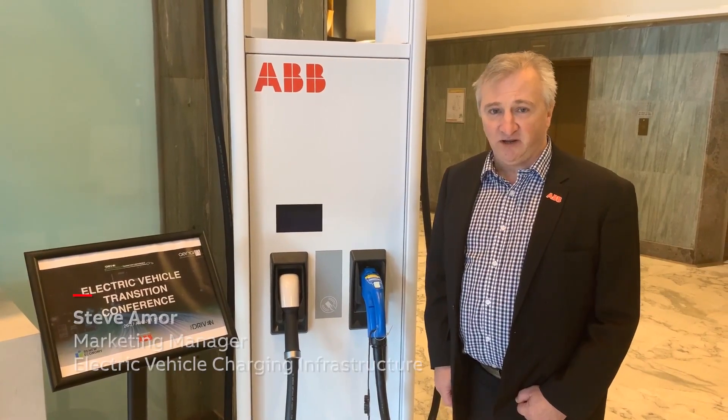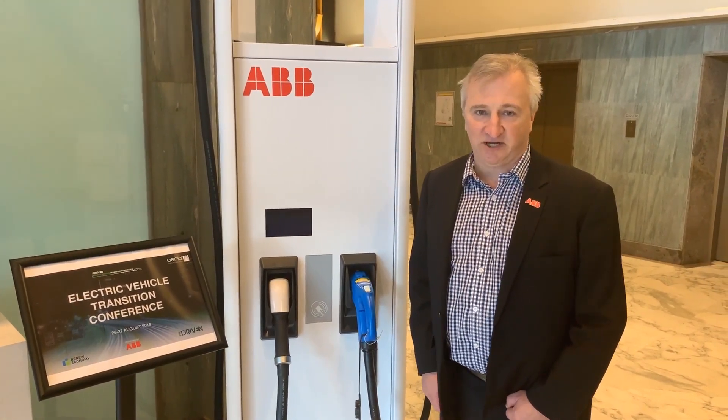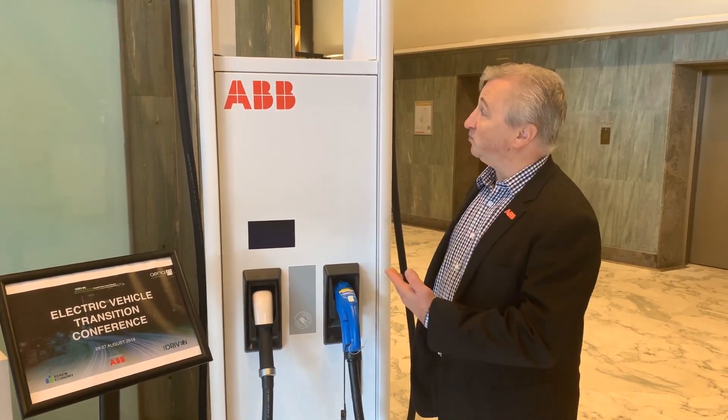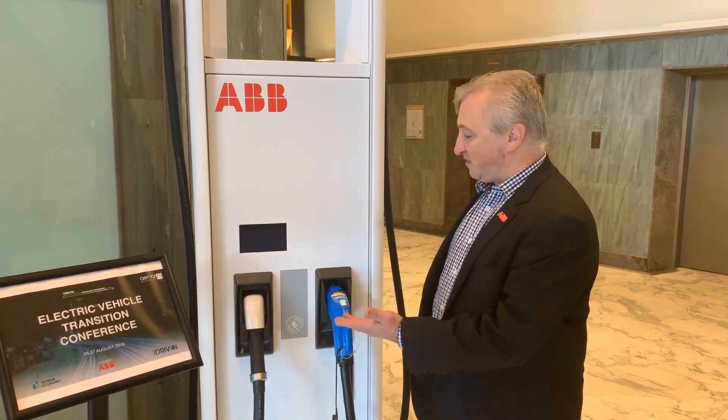This is our Terra HP 175 and 350 kilowatt charger, one of the fastest chargers in the world. Today we brought it in here so that people can actually see where they're going. This is what we installed in Yaroa and Barnwatha with the ChargeFox network. It's a great charger.